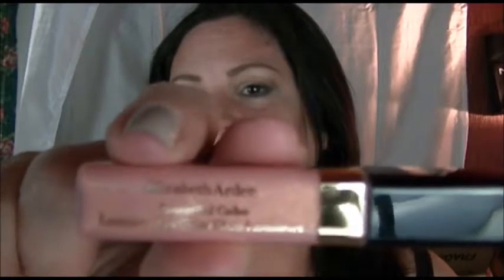Next up is Elizabeth Arden Beautiful Color Luminous Lip Gloss in the color Precious Petal. It's cute — I don't think I've ever tried Elizabeth Arden before. It's almost like a peachy pale pink, really cute.